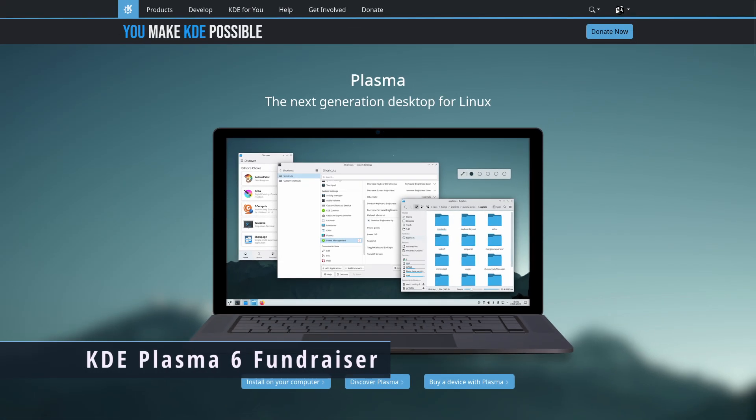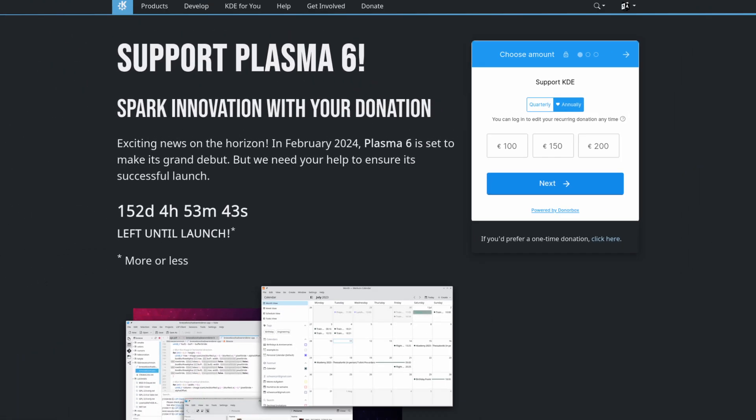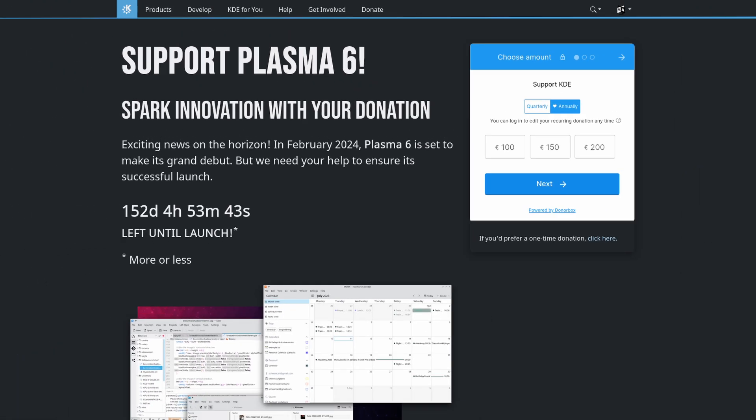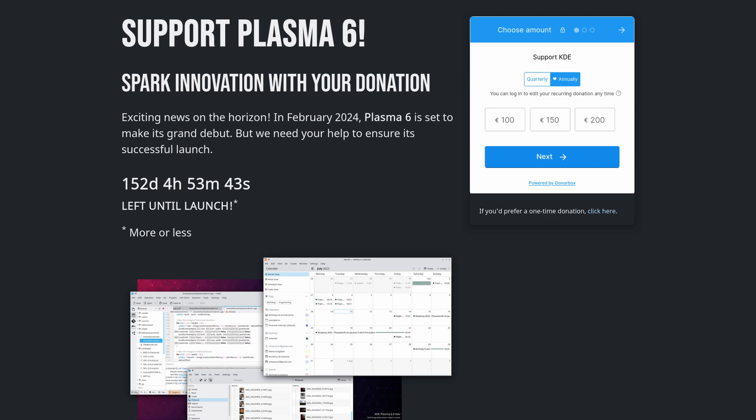The KDE project is working on Plasma 6, expected to come out at the end of February 2024 — so in just four months. There is a fundraiser running right now for KDE Plasma 6, and on the fundraiser page there is a countdown for the release. It's planned for a tentative release on February 29th — Leap Day — which is pretty cool. Their goal is to get 500 new supporters to the project, and I think that is definitely doable.